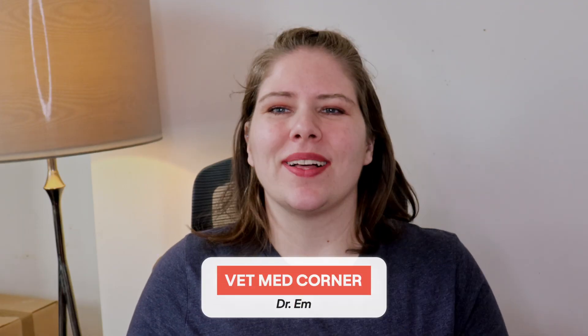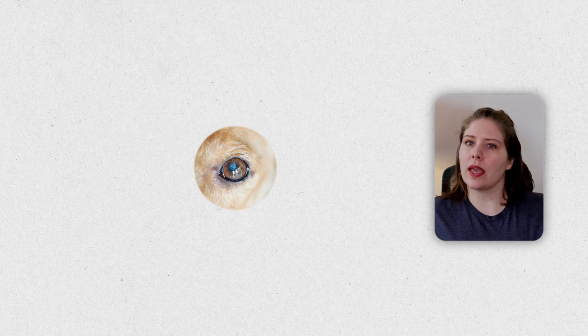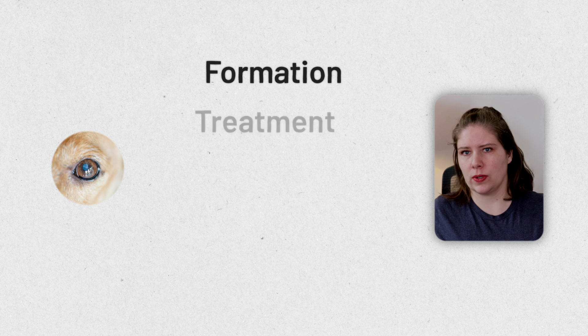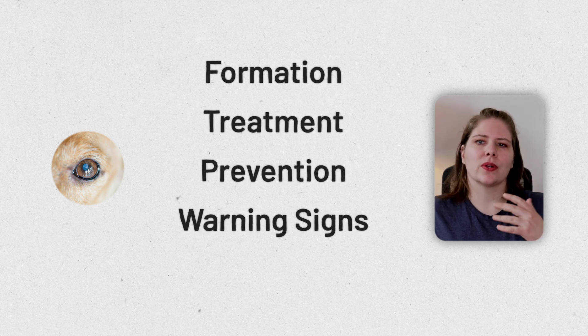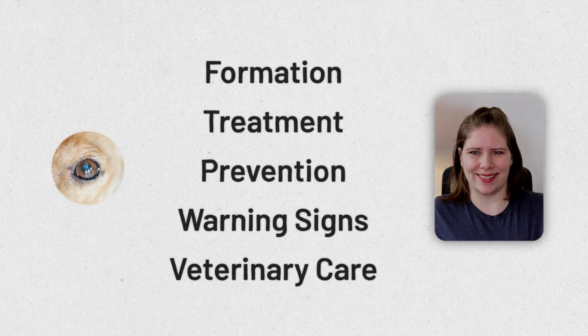I'm Dr. M. Welcome to BMC. Today we are going to be covering what lenticular sclerosis is, how it forms, what if anything we can do to treat and prevent it, when you need to be concerned, and what you and your veterinarian should be doing for your pet's eyes as they age.